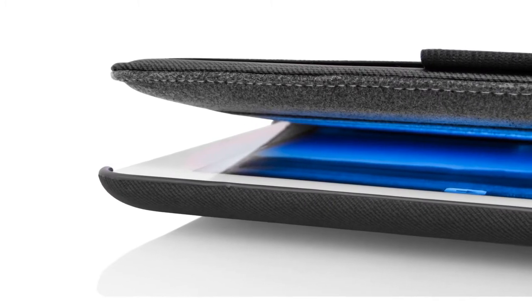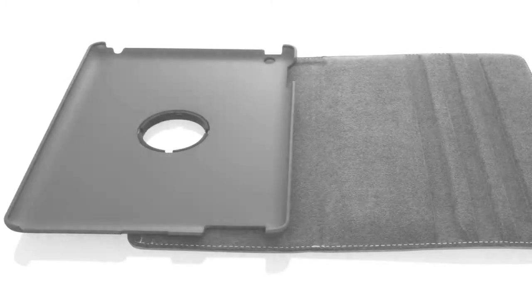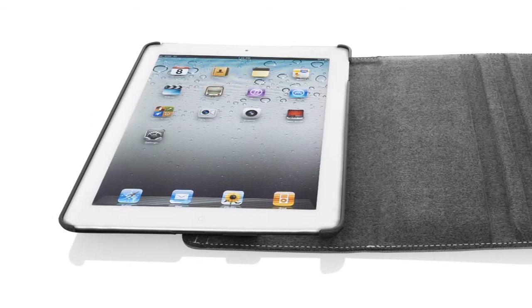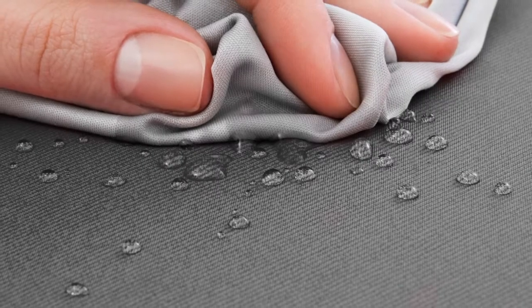Ideal for gaming, reading, or watching movies. To protect the iPad from scratches, the case features a really nice ultra-soft inner lining that can be wiped clean to remove dust and dirt that could scratch the screen.